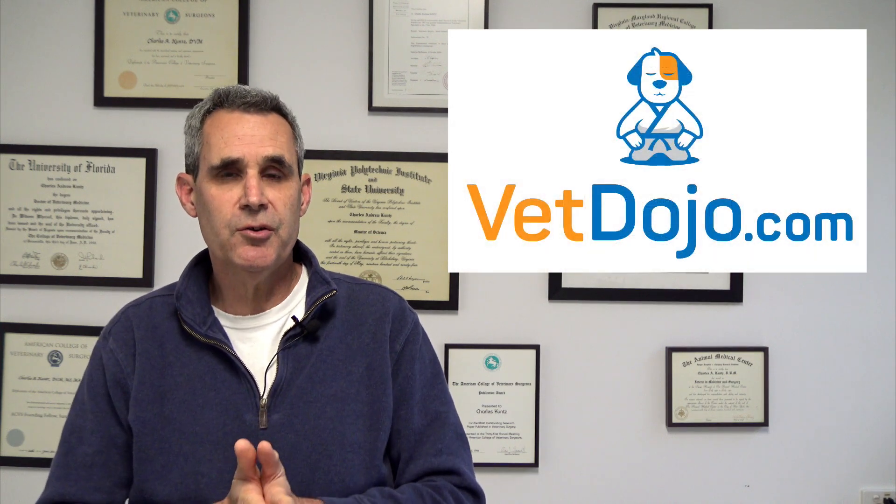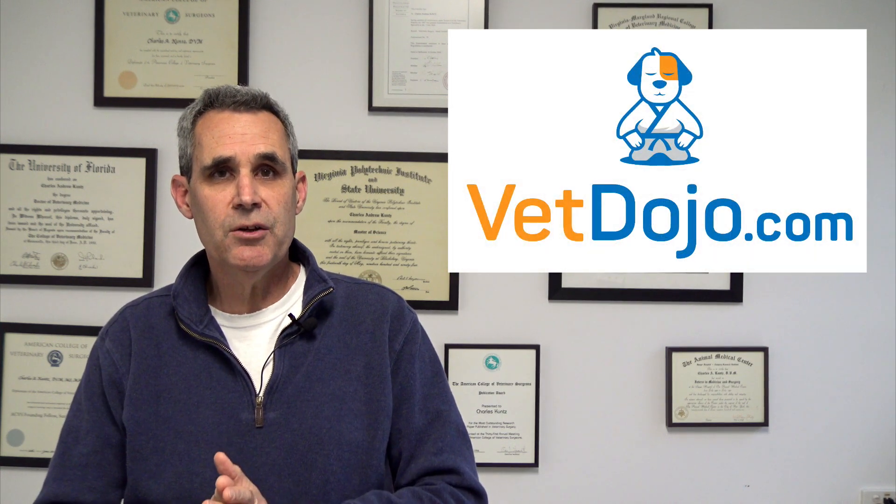I'm Charles Kuntz and I'm one of the surgeons at VetDojo. I'm here to talk to you about a new e-learning module called toggle pinning repair of coxifemoral luxations from start to finish. If this is something that's interesting to you, please click on the link in the description of the video below.